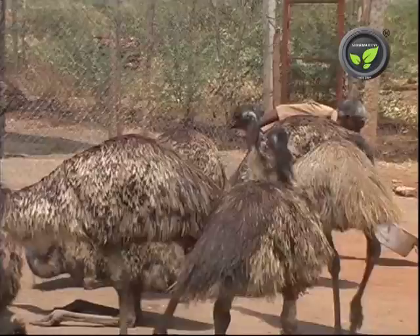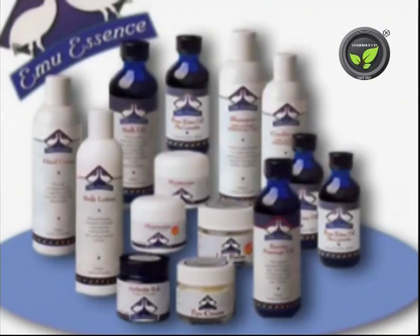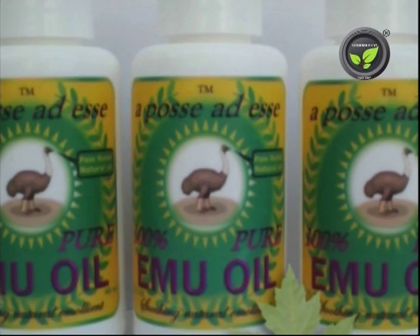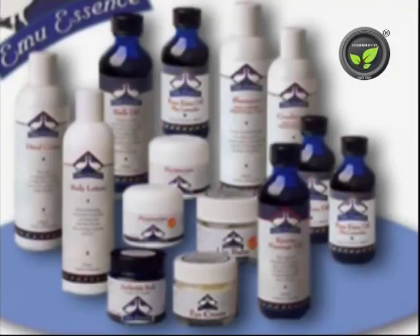Emu has a separate fat storage on the back, which gives emu oil after processing. This oil is colorless and odorless. The chemical composition of the oil is similar to human skin fat, hence it penetrates into our skin very easily. So it is used as a carrier of medicines for the treatment of skin diseases, burns, joint pains, etc. Emu oil is also used for paints, medicines, and other industrial products abroad, and fetches Rs 4000 to Rs 5000 per kilogram.